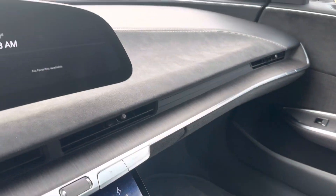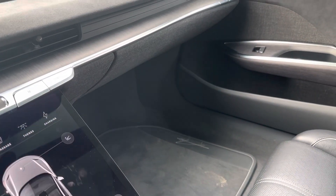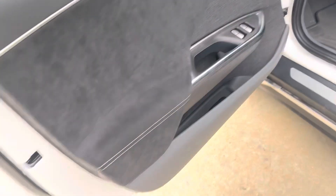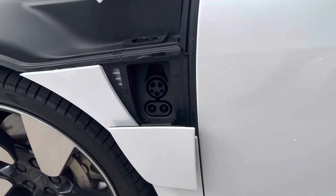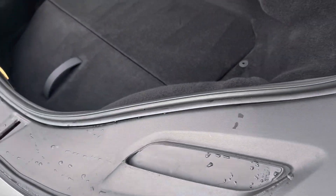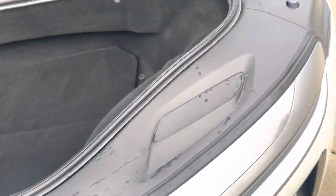Let's take a look at the frunk and the little door that opens up — that's where you plug the thing in. The frunk is not all that big, but it's actually bigger than it looks because once you lift up this panel, there's a whole lot more room for stowing things.